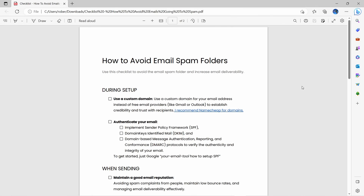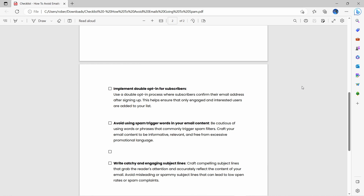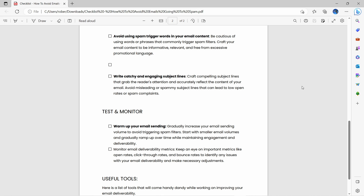By the way, if you'd like to access a downloadable checklist of the points mentioned in this video plus some extras that didn't make the cut, you can find the link in the video description below.